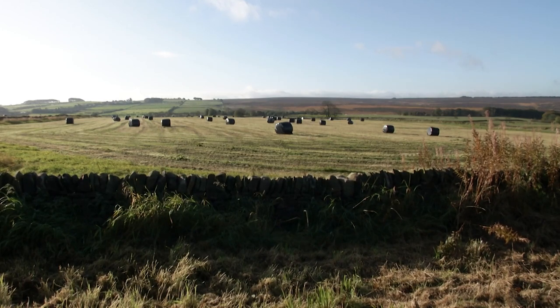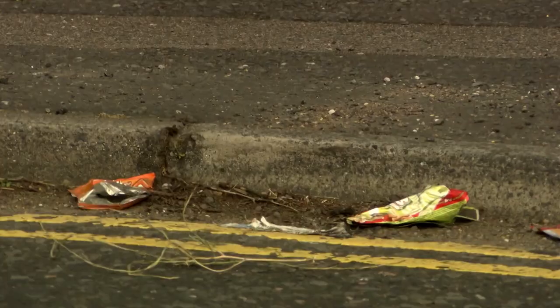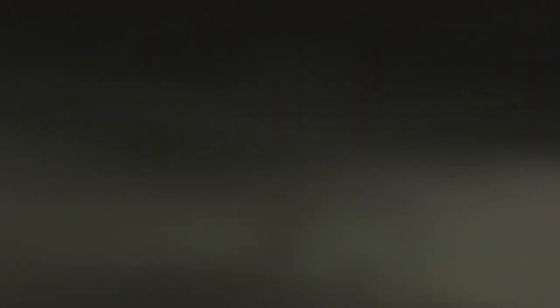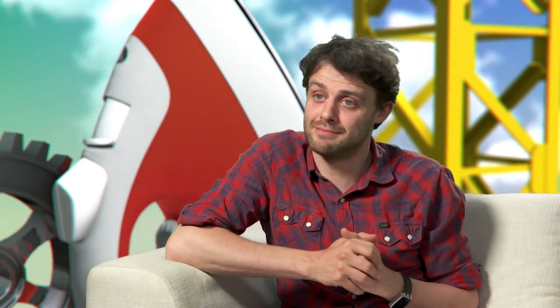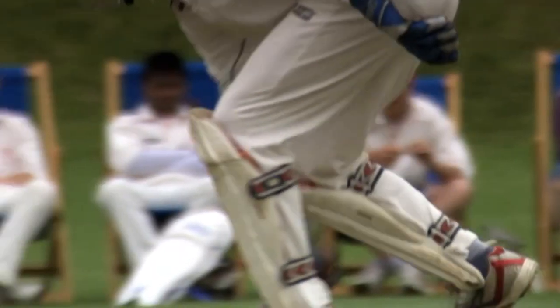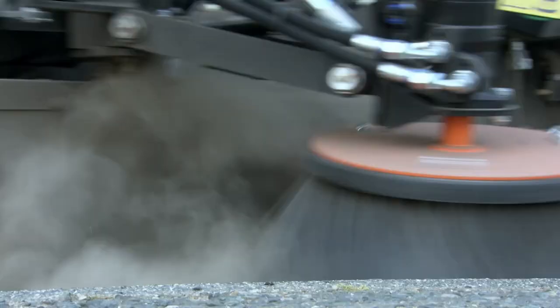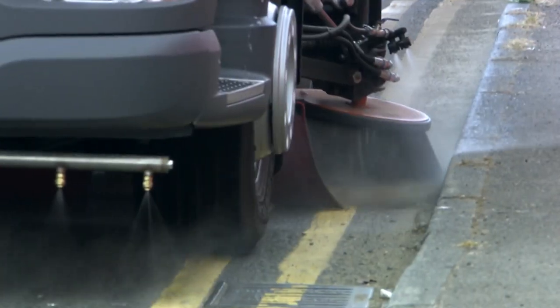Britain is under attack — from filth. Around 30 million tonnes of rubbish is dropped in Britain every year: enough to bury Buckingham Palace, enough refuse to swamp Lord's Cricket Ground. Summon the Grindbusters. This is a motorised army built to reclaim the streets.